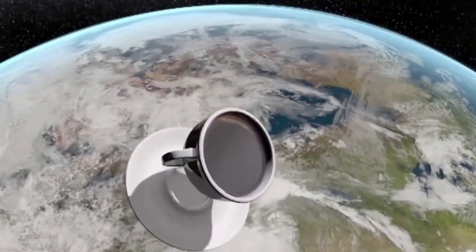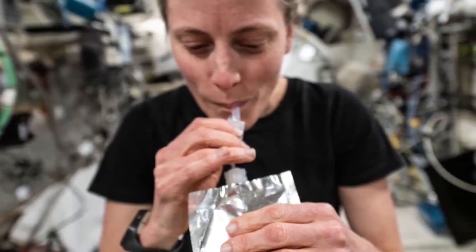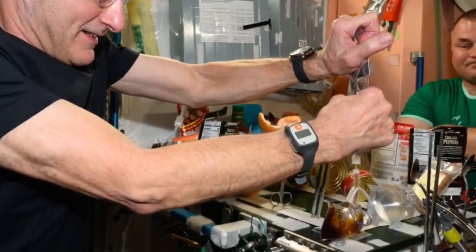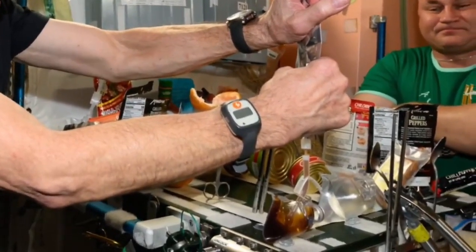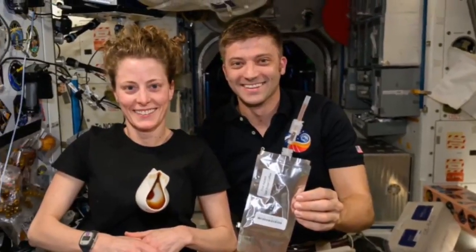But in space, they can't just pour a cup of joe. To get their morning brew, astronauts typically sip from a plastic pouch through a straw. However, astronaut Don Pettit wanted the comforting feeling of sipping from a mug in his hand, so he invented another way: the Zero Gravity Cup, also known as the Space Cup.